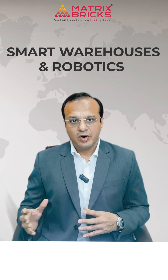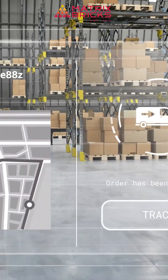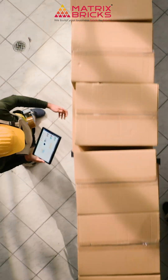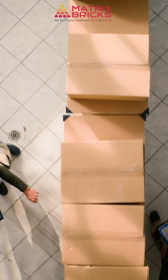We will explore four powerful ways Amazon blends AI and IoT to transform shopping, logistics, and customer experience. First: smart warehouses and robotics. Imagine a warehouse where thousands of items are moving at once, yet everything feels coordinated — almost like a perfectly rehearsed dance.